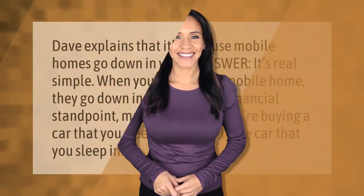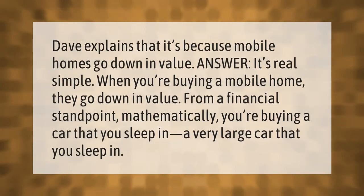Dave explains that it's because mobile homes go down in value. It's really simple — when you're buying a mobile home, they go down in value. From a financial standpoint, mathematically, you're buying a car that you sleep in — a very large car that you sleep in.